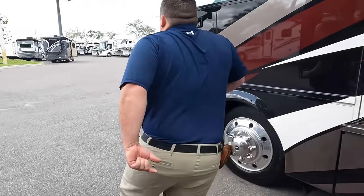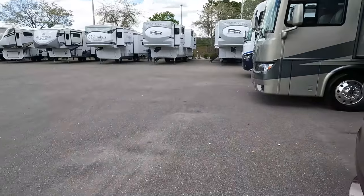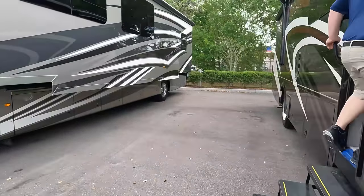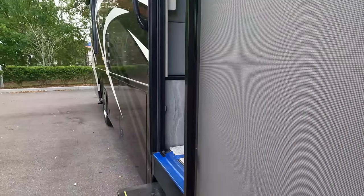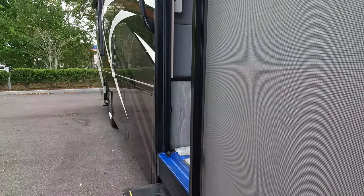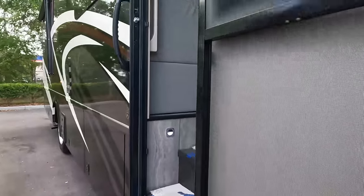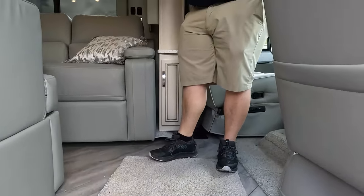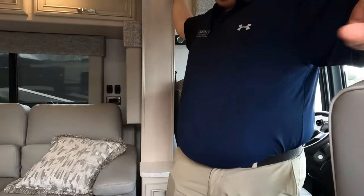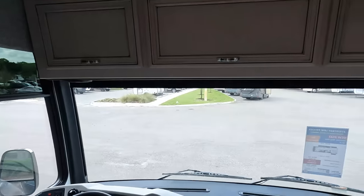We need the cargo carrying capacity — it is 1,224 pounds. That's a little bit low because it is on that lighter weight chassis. Coming in — we've got the slide in, and as you can see you still have plenty of walkway. I'm having no problem getting through at all.